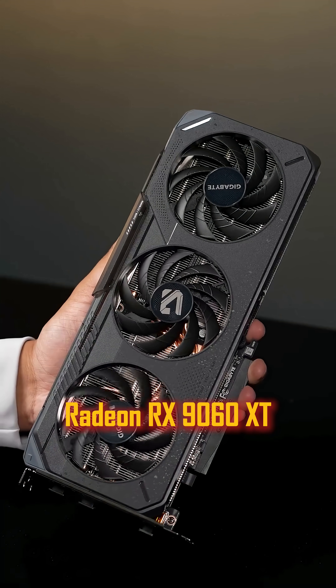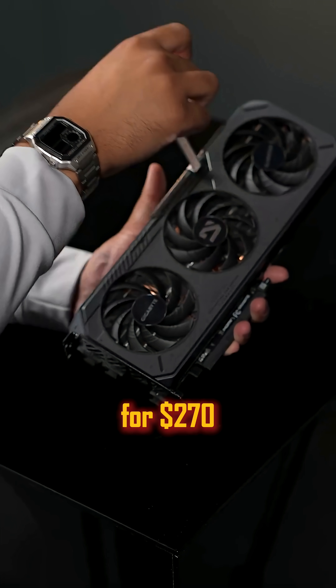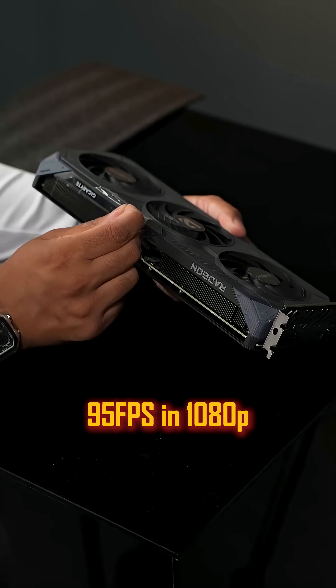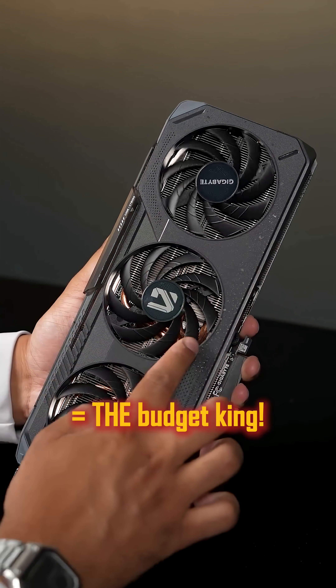And the number 1: the Radeon RX 9060 XT 16GB — AMD's latest RDNA 4 GPU for $270. It delivers 95 FPS in 1080p ray tracing plus FSR support, making it the budget king.